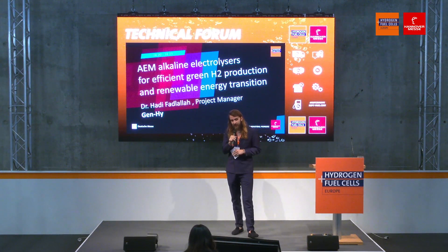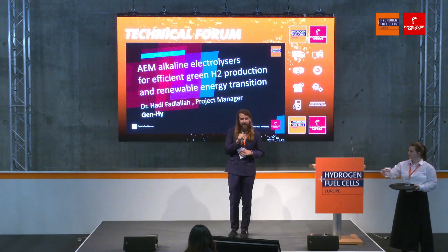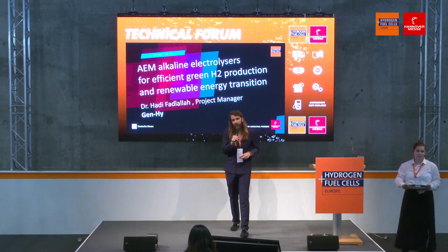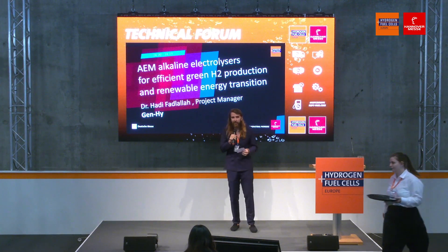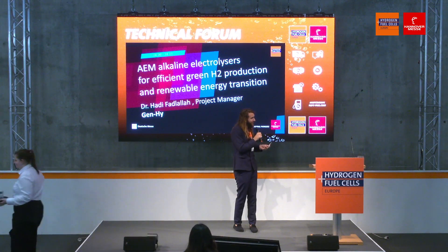Up next we're talking about AEM alkaline electrolyzers for efficient green hydrogen production and renewable energy transition. Here from GenHy, the project manager, Dr. Hadi Fadlalla. Please come to the stage.